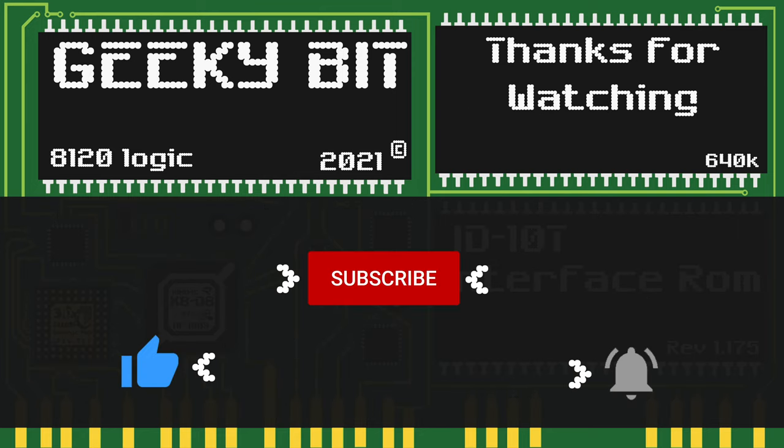Thank you for watching this video and I hope you enjoyed it as much as I did making it. If you did, feel free to like the video, and if you aren't subscribed already, feel free to subscribe. Also, if you want to get notifications of future videos, click that bell button.